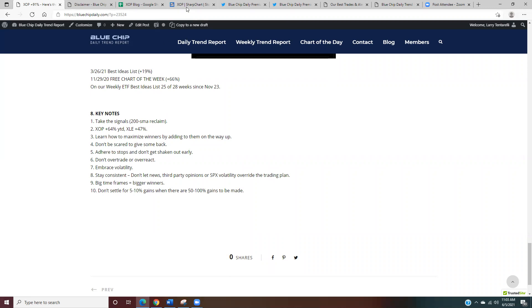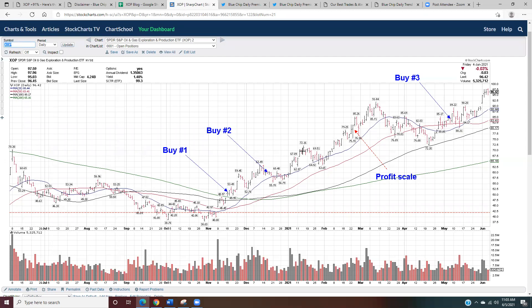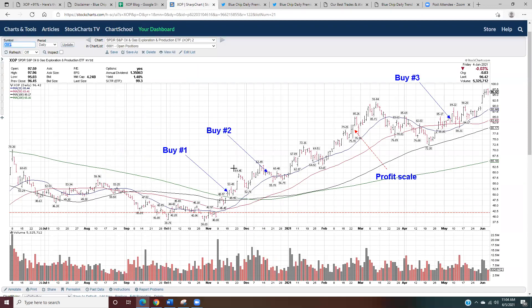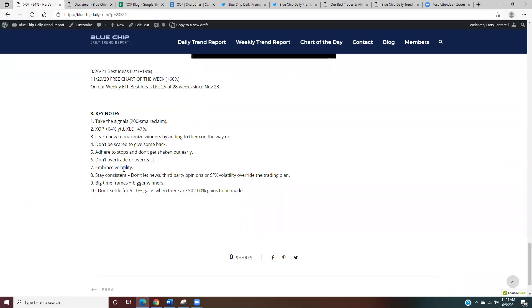I don't want to be scared to give some money back. With all of this volatility — about a 10% drawdown every single month — I could have been shaken out at any point, but that wasn't the trading plan. I adhered to my stops so I wouldn't get shaken out early. I don't want to overreact or overtrade. And the key thing: embrace volatility. Volatility is not bad. To get into positions that can go up 90% in six or seven months, there's going to be volatility along the way — there's really no free lunch. Positions that can go up 20% in a week will also correct sharply. I don't want to get shaken out too early, and I don't let news, social media opinions, or what's happening in the S&P 500 shake me out.